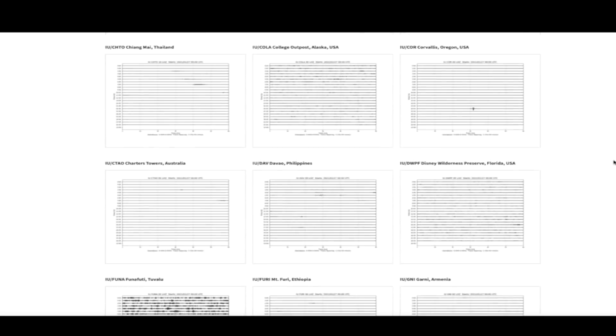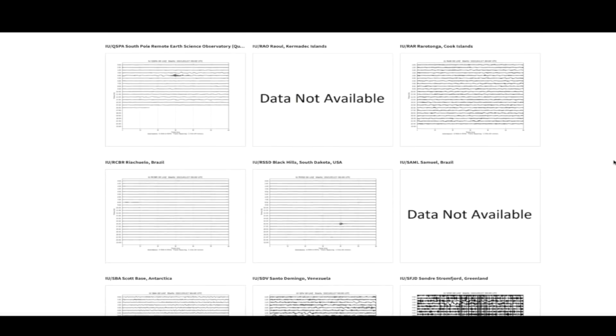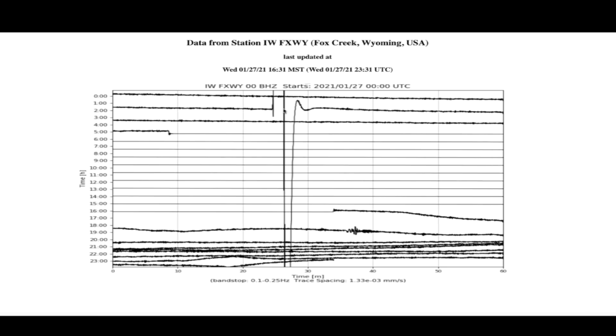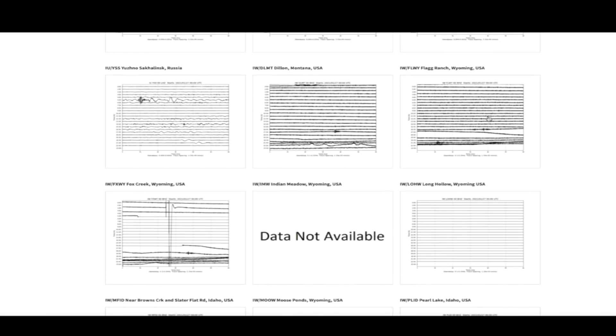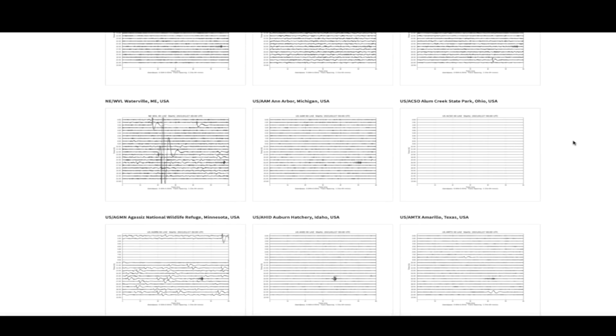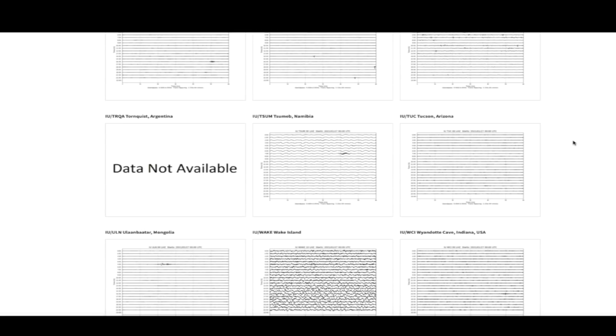Hopping over to the USGS seismographs positioned around the world — for the most part they're pretty quiet, but we've still got these seismographs up in parts of Montana and Wyoming that appear to be doing some sort of acrobatics. The graphs show like somebody's on a trampoline bouncing up and down from time to time — they look very unusual. That one's at Fox Creek, Wyoming, which is near the Yellowstone supervolcano caldera. Flag Ranch is showing some unusual activity and has been for a while. Dylan, Montana — that one too has been showing a little bit of activity, but it could be something as simple as a mechanical glitch.